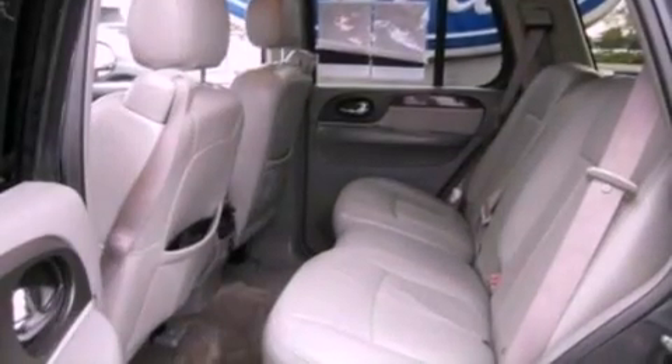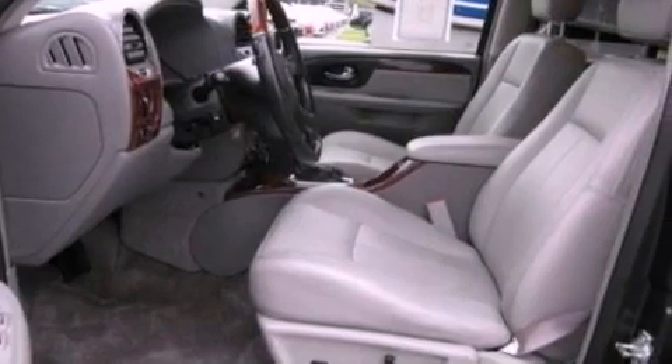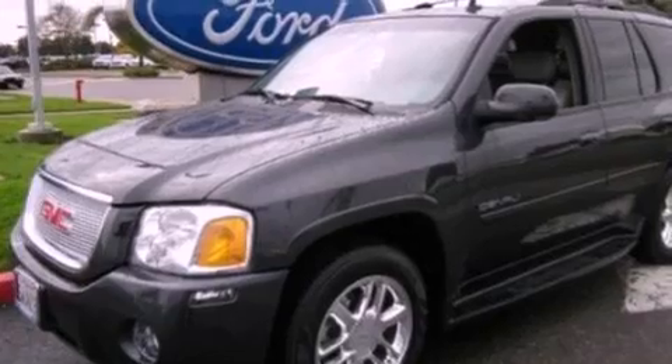The following features are included: dual power seats, memory settings for the side view mirrors, a six-speaker audio system, a trailer hitch receiver, running boards, a passenger side airbag, air conditioning, and power adjustable gas and brake pedals that enable you to change their height and distance to fit your body rather than you fitting to their positions.